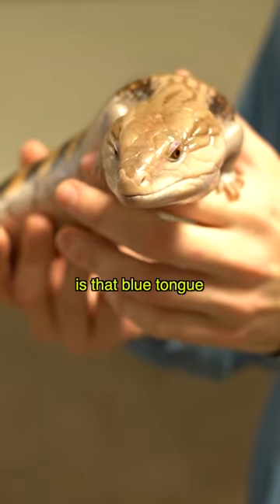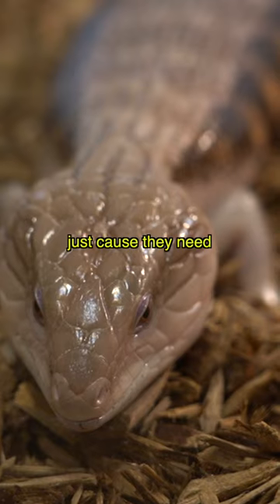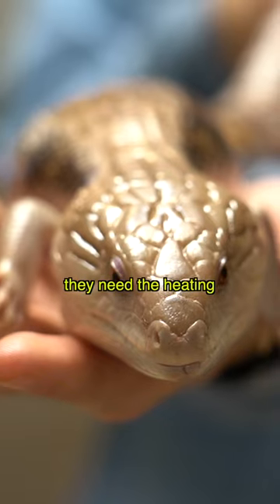What makes them so popular is that blue tongue — it's what gets people interested in them. The cost is a little bit more than other lizards just because they need a big space — about eight feet of floor space at this size. Most of that cost is going to be the big cage, the lighting, the heating, and the UVB lighting.